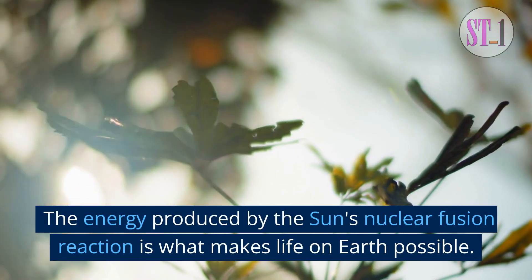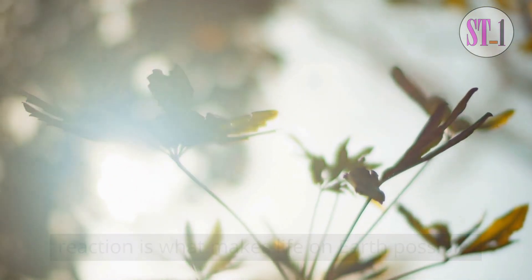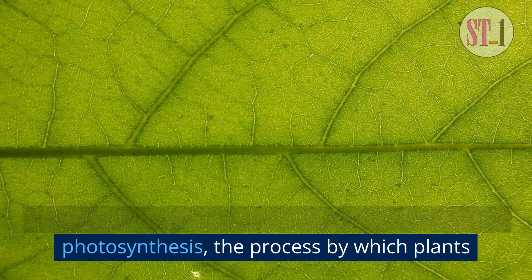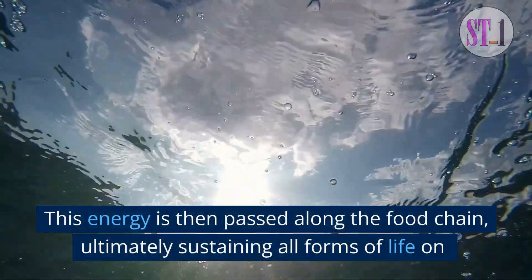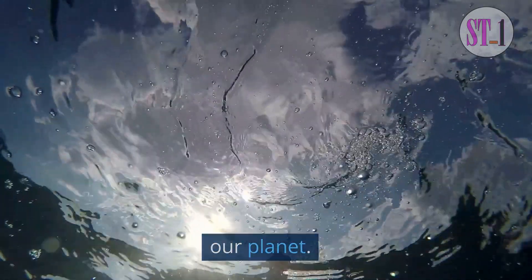The energy produced by the sun's nuclear fusion reaction is what makes life on Earth possible. It provides the heat and light that are necessary for photosynthesis, the process by which plants convert sunlight into energy. This energy is then passed along the food chain, ultimately sustaining all forms of life on our planet.